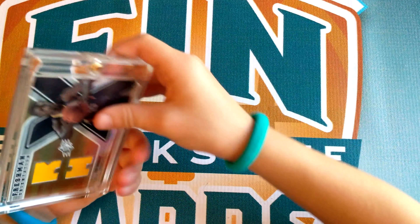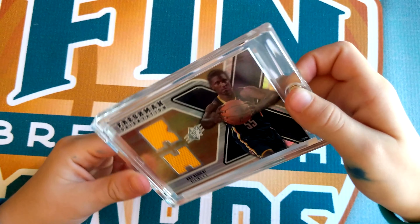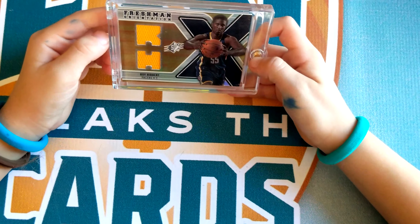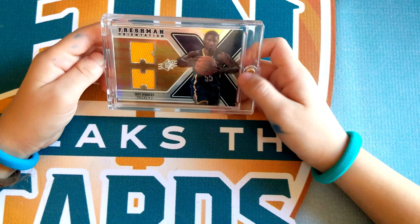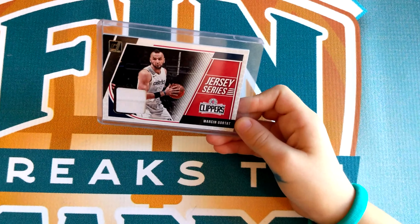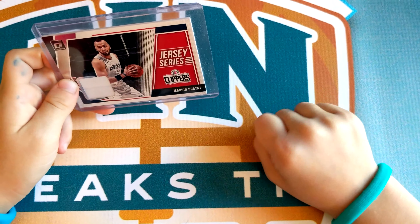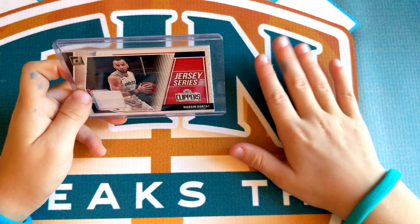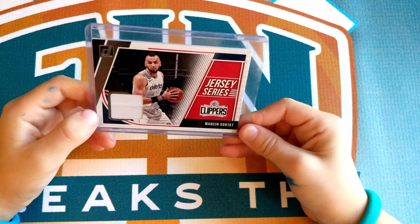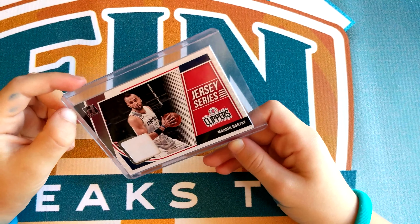So next is number 14. It's a Roy Hibbert — I think it's a rookie card, I'm not sure. And it has two jerseys, which is really cool. Number 13 is like my first jersey that I ever got when I opened a box one time. I got it and I was so excited. My first jersey I ever opened, and his name is Marcin Gortat.